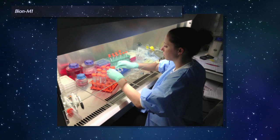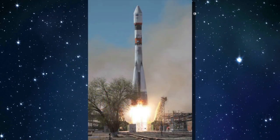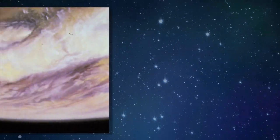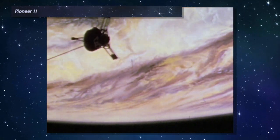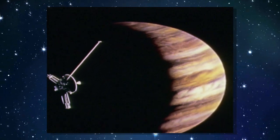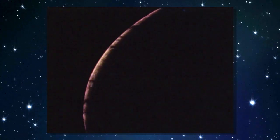Researchers at Ames worked in partnership with the Russian Space Agency on a life science experiment called Bion-1. The mission was to study how life adapts to microgravity in space and then re-adapts to gravity on Earth. The Ames-developed Pioneer 11 spacecraft reached its 40th anniversary in space. Launched in April of 1973, Pioneer 11 flew past Jupiter and Saturn and collected tremendous amounts of data about both before communication with the spacecraft ended in 1995.